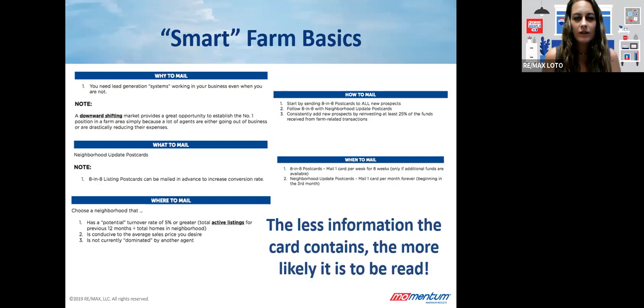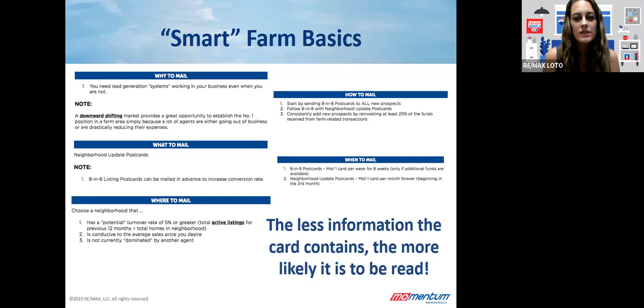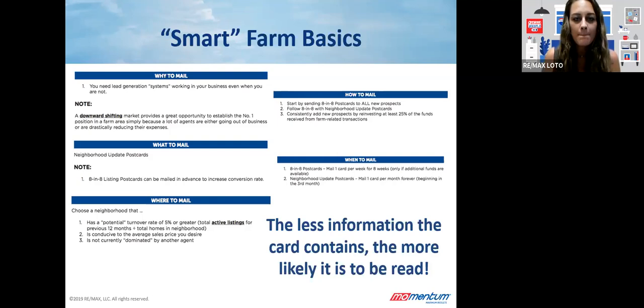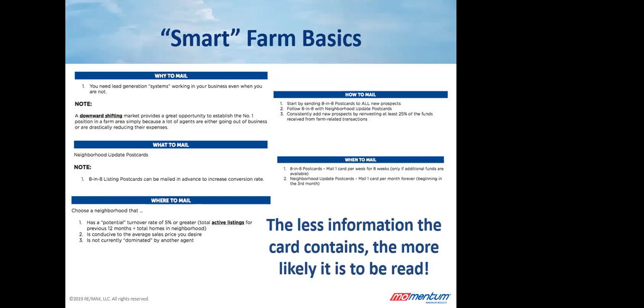Kathy, have you been doing any mailings recently? What have you kind of tried? Well, I'm guilty of not doing it consistently — that's a problem I need to work on. I let other things get in the way; it's always something I'd rather put on the back burner. Working my immediate area where I live is something I do on occasions, whether with letters or a nice postcard.